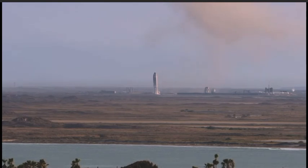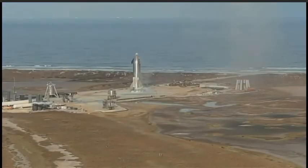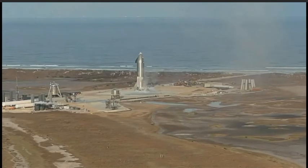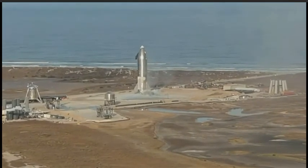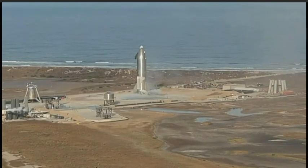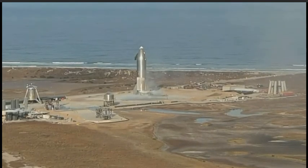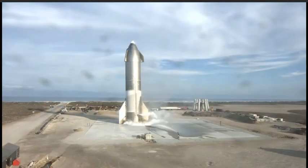We had a nominal ascent, we had the maneuver to place Starship horizontal when we reached 10 kilometers right on time, and then during the subsonic entry it appears we had good control of the vehicle using the front and aft flaps. As we approached the landing pad, we successfully lit the three Raptor engines to perform that flip maneuver, then shut down two of them and landed on the single engine as planned — a beautiful soft landing of Starship on the landing pad at Boca Chica.